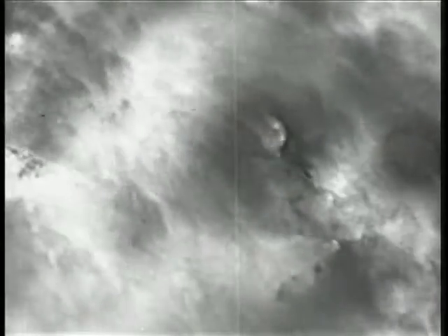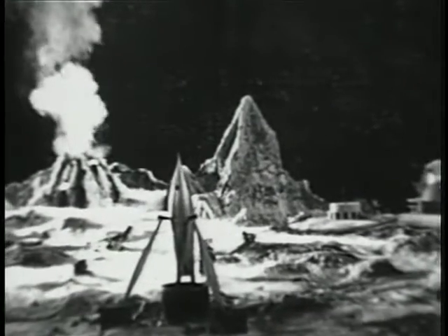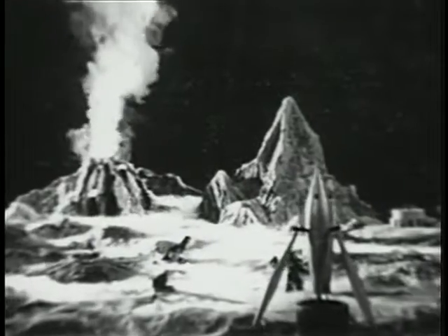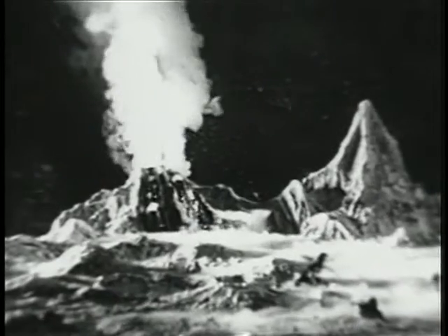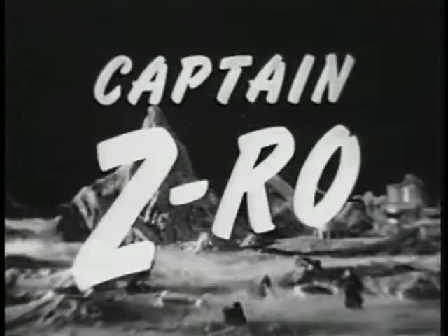Captain Zero. Captain Zero, Research Explorer in Time and Space. Somewhere in a remote, uncharted part of the planet called Earth, stands the laboratory of Captain Zero.